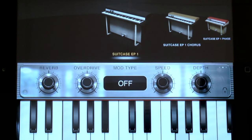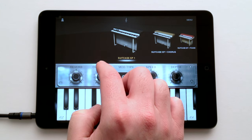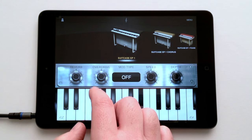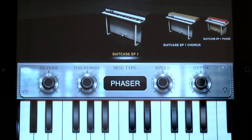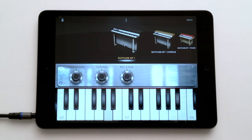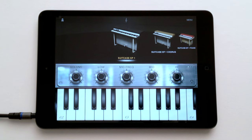Four simultaneous effects give you EQ, overdrive, reverb, and your choice of five modulation effects including chorus, flanger, phaser, tremolo, and auto pan. Slide the edit panel for more controls — like our acclaimed iGrand Piano app, iElectric Piano features a full suite of performance tools.